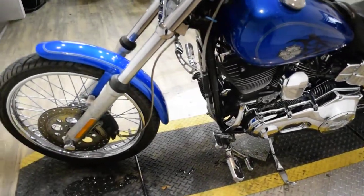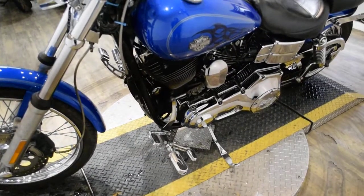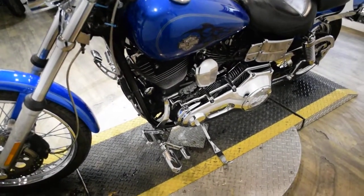The bike has been serviced and safety inspected, and is ready for the road. It has 27,472 miles on it.